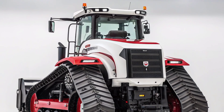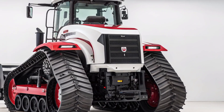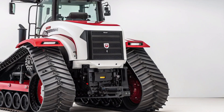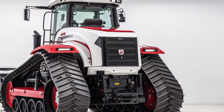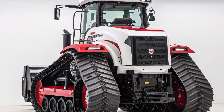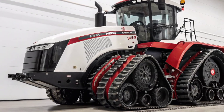Inside the cabin, the experience is just as impressive. When you step into the interior of the 2025 Case IH Steiger 580 QuadTrack, you notice immediately how much thought has gone into operator comfort and convenience. The cab is spacious, with premium seating that offers air suspension, heating, and cooling features, designed for long days in the field.